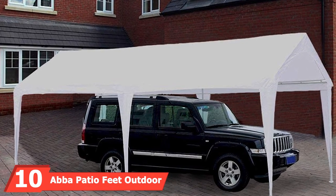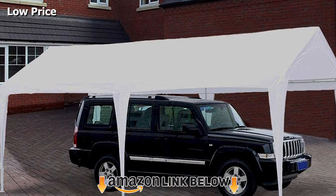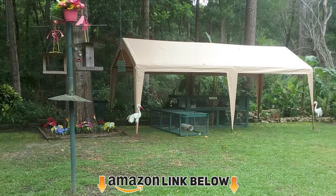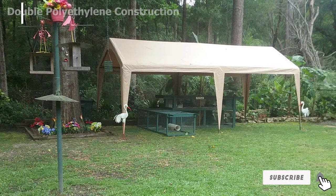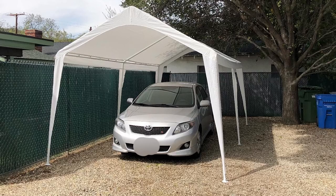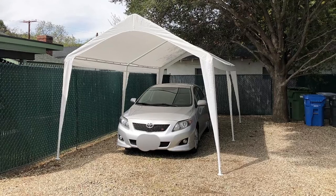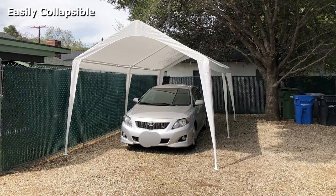Finally, the number ten position is dominated by the AvaPatio Outdoor Carport Canopy. This product is from the lower end of the price spectrum but is a little more expensive than the number nine model, which means you get a few extra features on what is otherwise a pretty basic design. The main difference is that this product is more easily collapsible, so if you're looking for a budget entry-level product that is easy to put up and take down, this could be a winner.